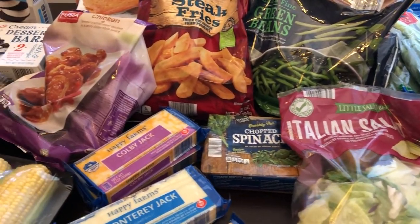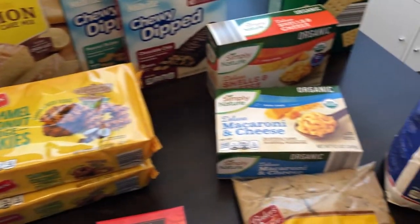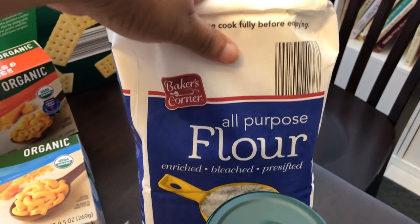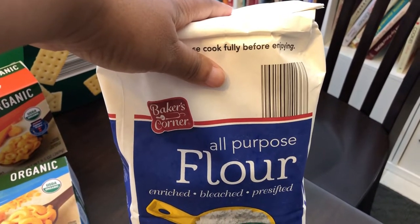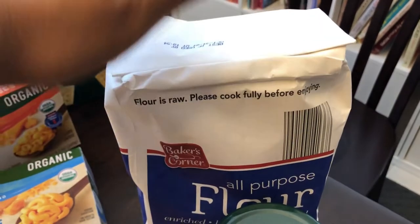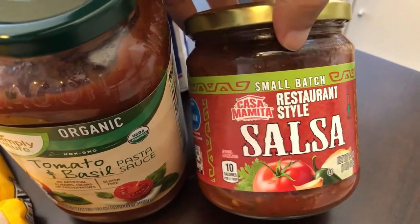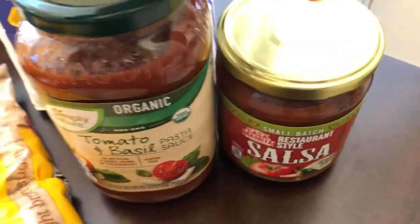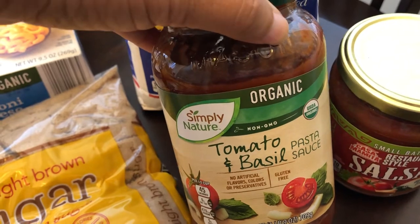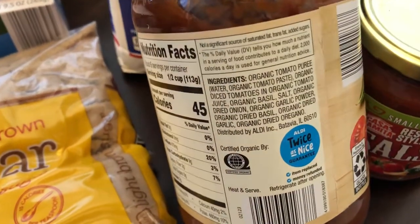Let me show you the pantry items I picked up. I was so excited to finally find some flour — I have not been able to find a bag of flour since the pandemic started. Aldi does have a limit on flour and sugar, one per customer. I also grabbed some salsa — I've never tried Aldi's salsa before but I like restaurant style. I also grabbed this tomato and basil organic sauce. I think it was less than two bucks and I liked it because it doesn't have any sugar in it.